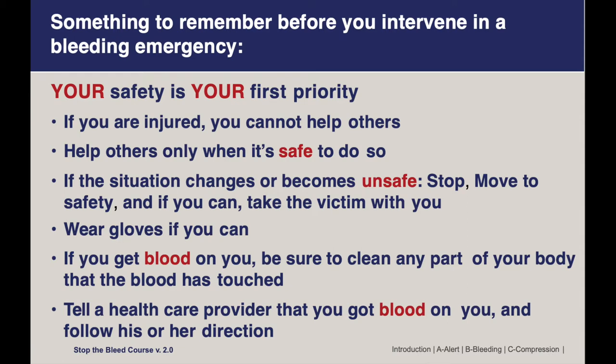Wearing gloves is obviously ideal. If you get blood on you, whether you're wearing gloves or not, be sure to clean that body part really thoroughly. Then follow up with your health care provider, and we'll see if any additional testing or interventions are needed.